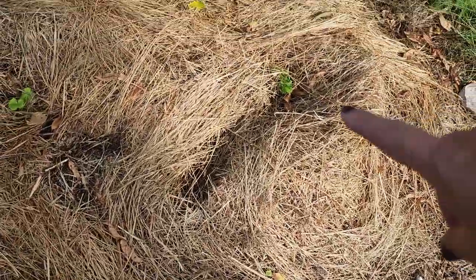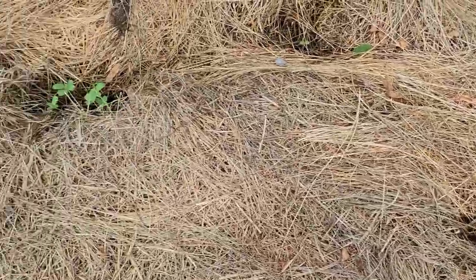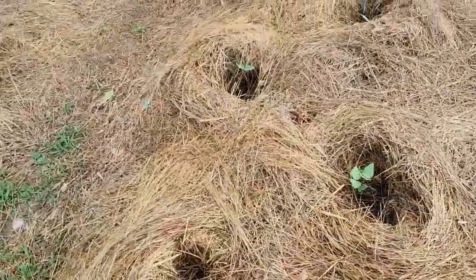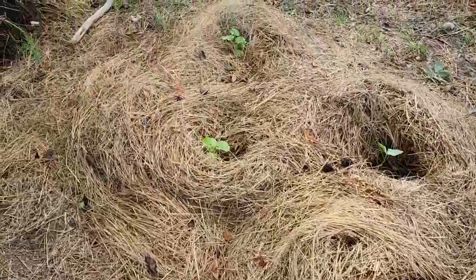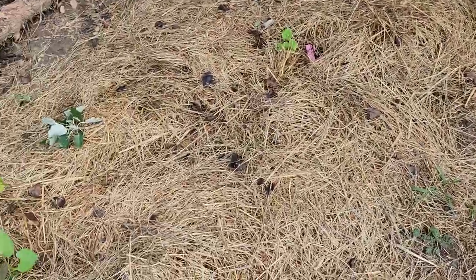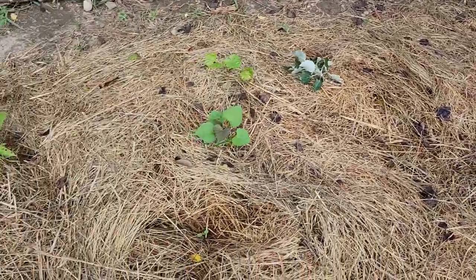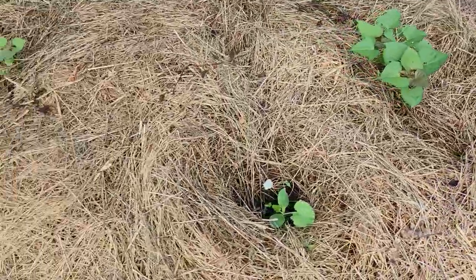More squash and sunflowers, more sunflowers, more squash, cow peas, squash, Georgia candy roaster squash, yams, sweet potatoes, and more squash.